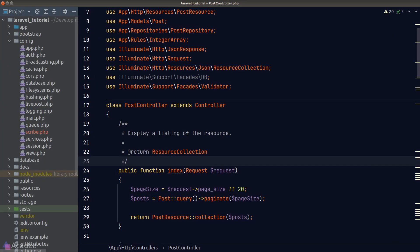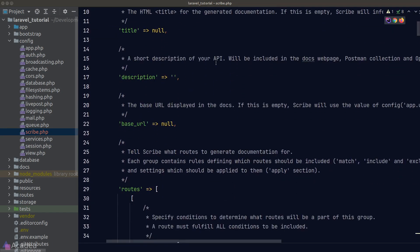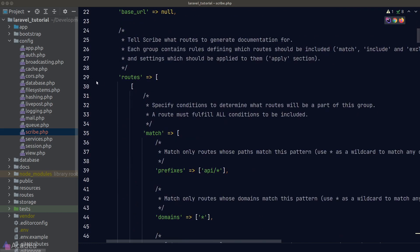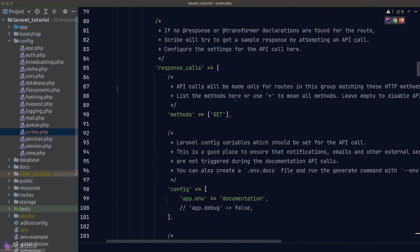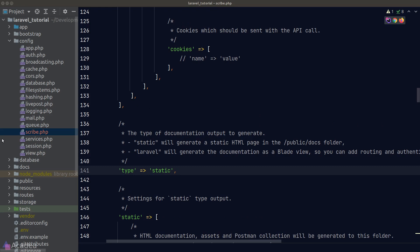Let's take a look at the config file. There are quite a few options we can customize — each one is commented and should be straightforward. One key to be careful about is the `type` configuration. There are two possible values: `static` and `laravel`. If set to `static`, Scribe simply generates a static HTML page, used when we don't need any extra middleware or routing logic.